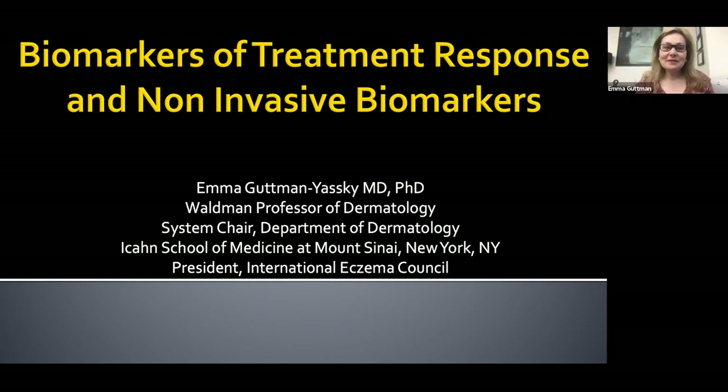Hi everyone, my name is Emma Gottman. I'm coming from New York City and I'm really happy to talk today about my favorite topic: biomarkers of treatment response and non-invasive biomarkers of atopic dermatitis.